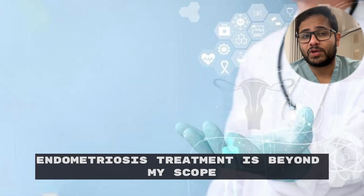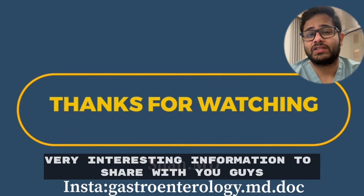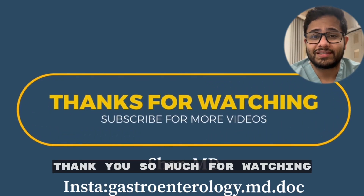Obviously endometriosis treatment is beyond my scope as a gastroenterologist, but I thought this was very interesting information to share with you. Thank you so much for watching — please subscribe.